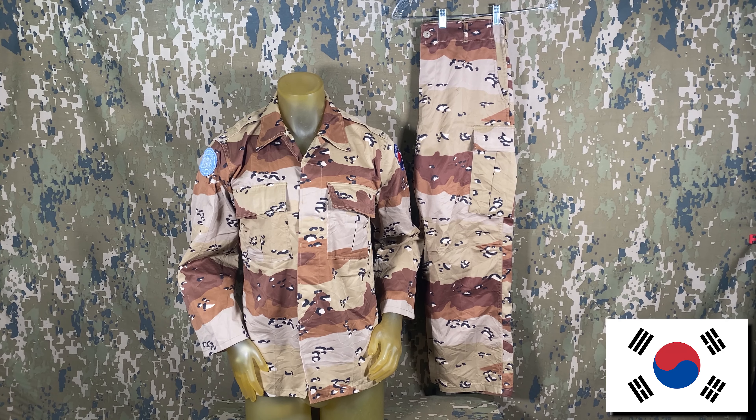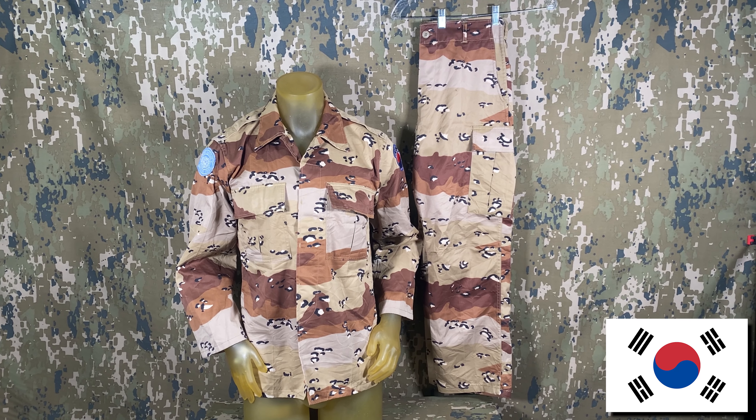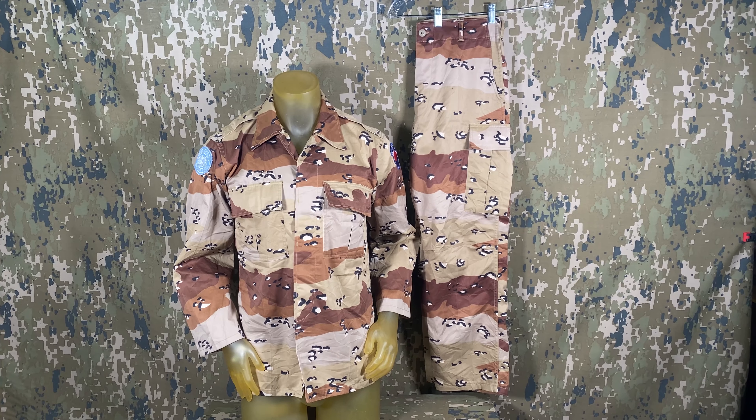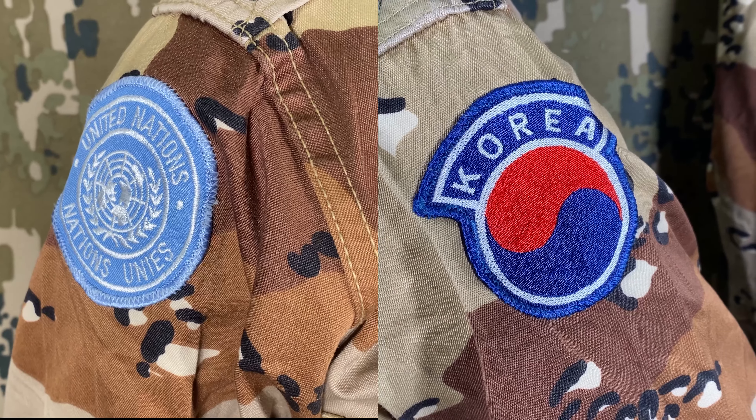Staying with the ROK, or Republic of Korea, we have this UN contingent six-color chocolate chip uniform. The pattern was used for only a short time and not in large quantities, so finding a set with UN patches made it an even cooler find.